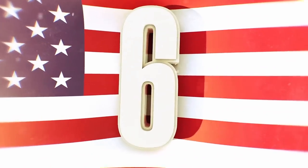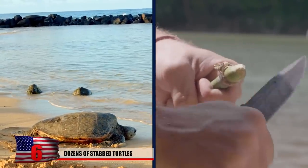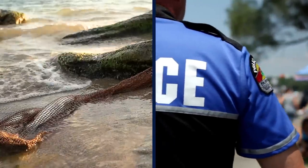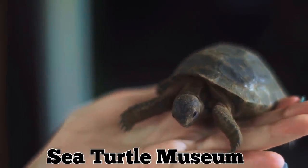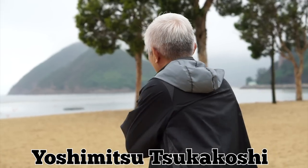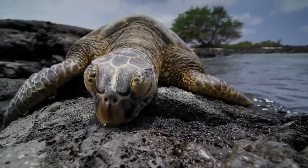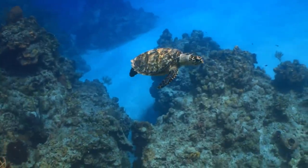Over 30 endangered sea turtles were recently found suffering from stab wounds to their necks and flippers near a remote shoreline in southern Japan. Local residents found the distressed reptiles lying near fishing nets and alerted authorities. By the time experts from the local sea turtle museum arrived, many of the turtles had succumbed to their injuries and died. Yoshimitsu Tsukakoshi, a senior staff member at a local sea turtle conservation group, described it as an extremely grisly scene and told AFP he was in disbelief over the horrific act of violence against the gentle creatures.